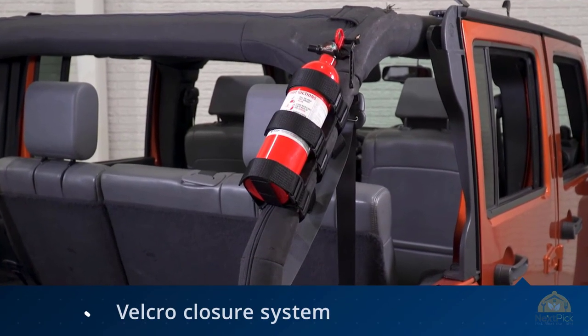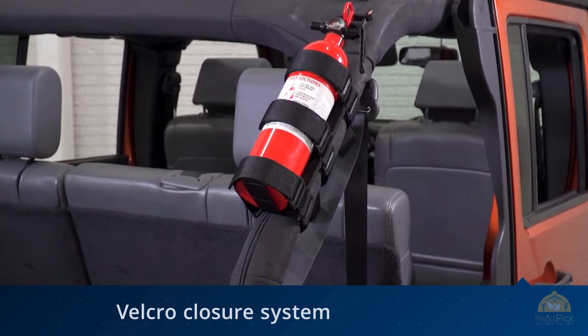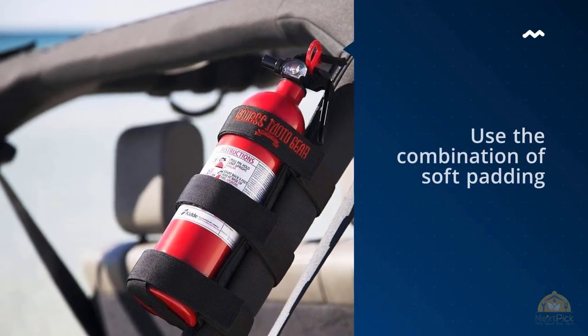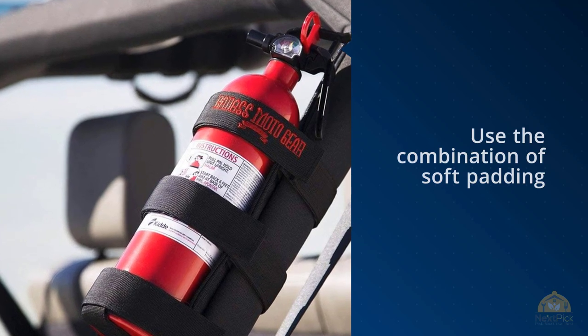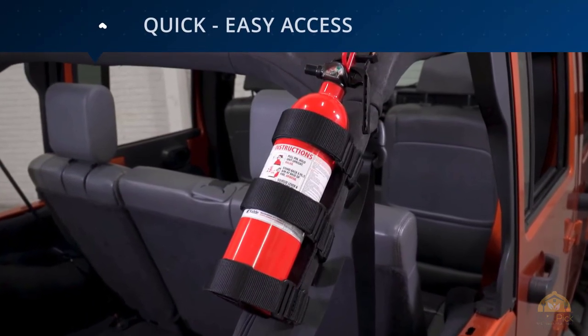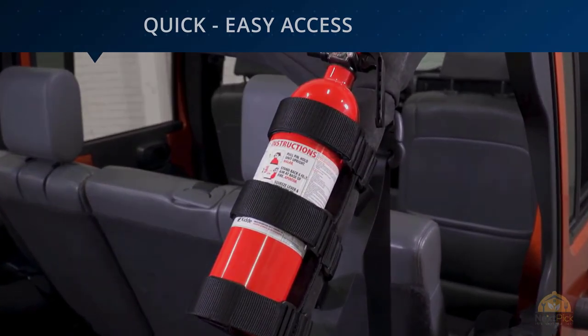It has a velcro closure system allowing it to accommodate any type and size of fire extinguisher, though it was specifically designed for the FA1100 models. You can use the combination of soft padding and secure velcro closure to mount other items as well. Thanks for watching — if you like this video, please give us a thumbs up, comment below, subscribe, and click the bell icon to be notified of our review videos.